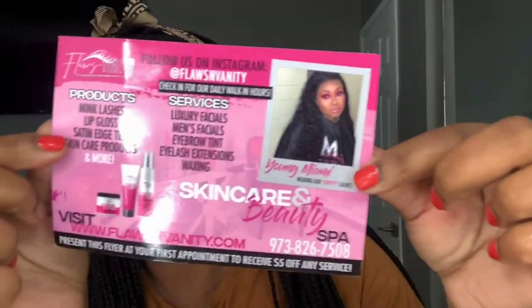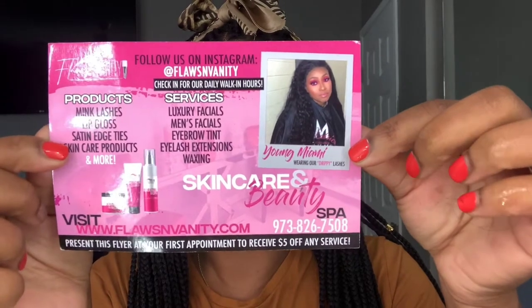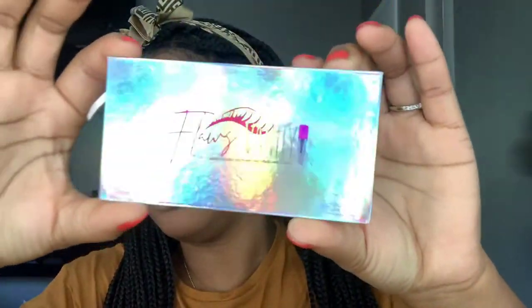I was sent some products by Flaws Vanity and this is the card here — it's a Black-owned business. If I'm not mistaken, I think they have lashes, brows, facials, and more. So everything you need to know about them is here and I'll make sure to link them down below. The first thing they sent me was these lashes — it's like a holographic kit and the lashes are in the style "Drippy."